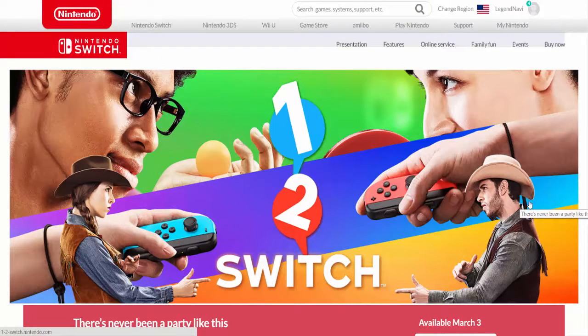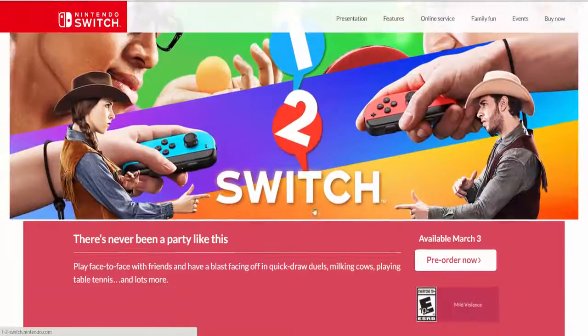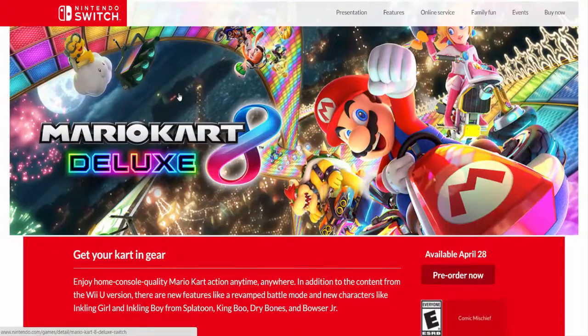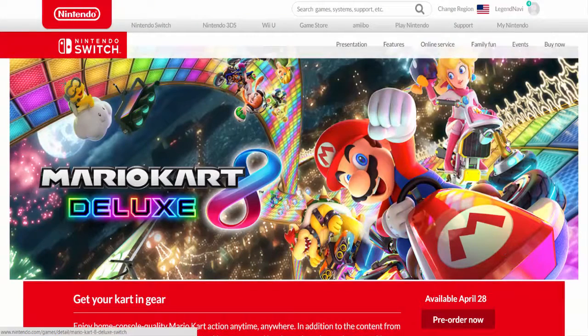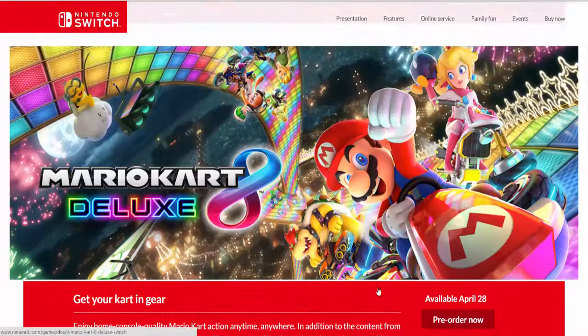There's also a showdown-type Switch game — it's motion-sensed or something — also releasing March 3rd. Then Mario Kart Deluxe is going to be released April 28th, so after launch but not too long after. It's gonna have a revamped battle mode and new characters like Inkling Girl, King Boo, Dry Bones, and Bowser Jr. — three characters from Mario Kart Wii, which is pretty cool.